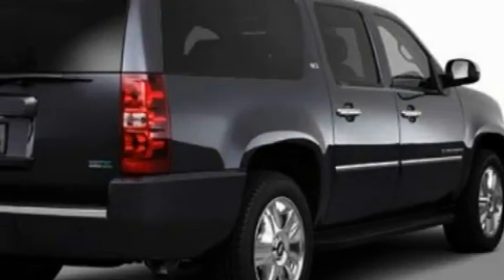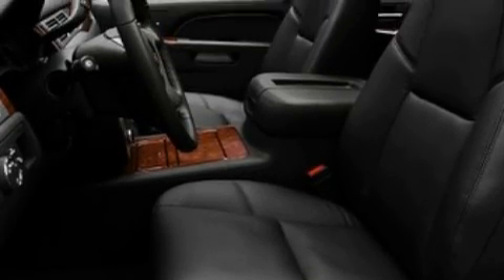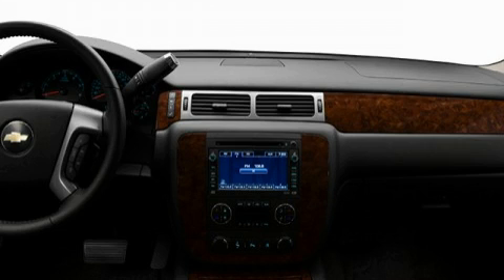Its top features include adjustable driver pedals, which allow you to tailor the position of the foot pedals, moving them closer and higher to perfect your control over the vehicle. Additional features include a sunroof and leather seats.